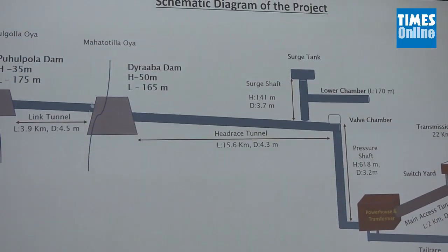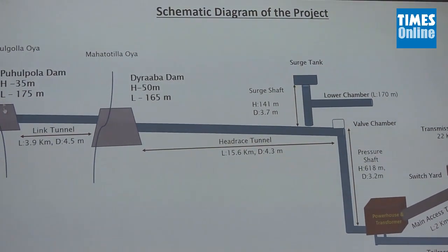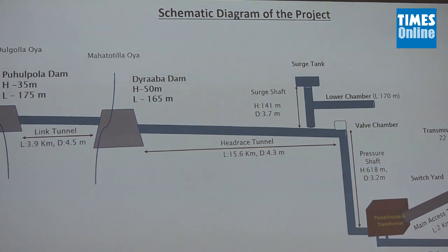The water is then transferred from the two reservoirs through an underground tunnel spanning a distance of 15.6 km.